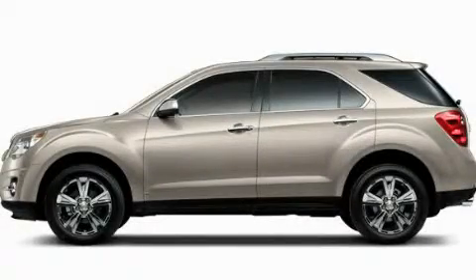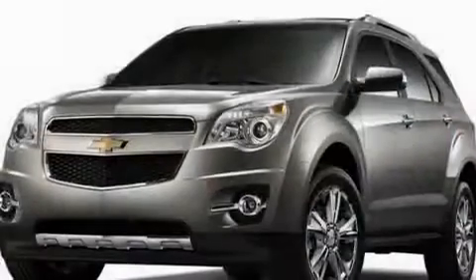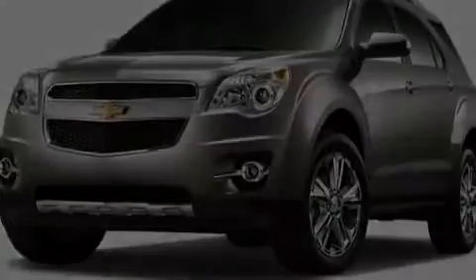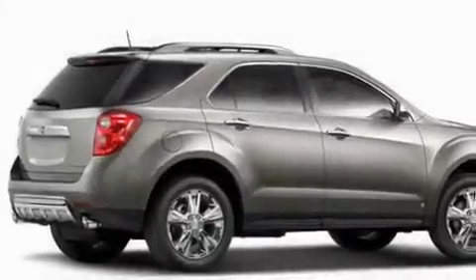This is a brand new 2011 Chevrolet Equinox, functional utility for a modern lifestyle. It has a four-cylinder engine and a six-speed automatic transmission.